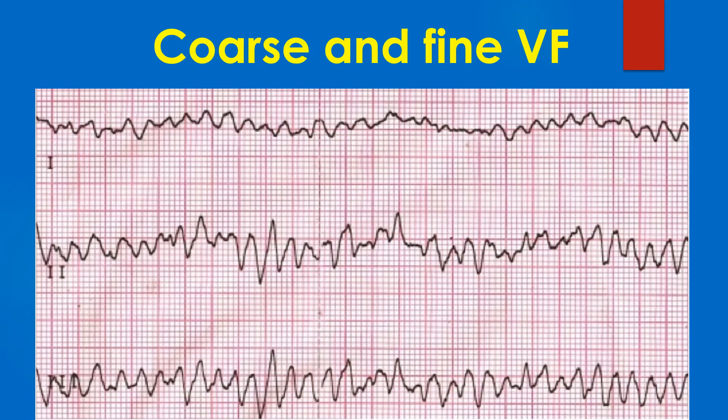VF has been divided into fine VF and coarse VF. This ECG shows coarse VF. Usually VF is thought to be coarse at onset and becomes fine VF as time passes. Fine VF is likely to be more resistant to defibrillation.